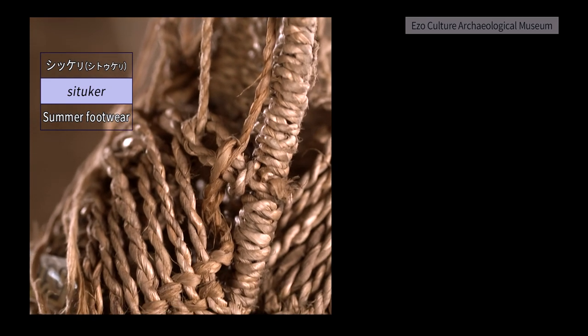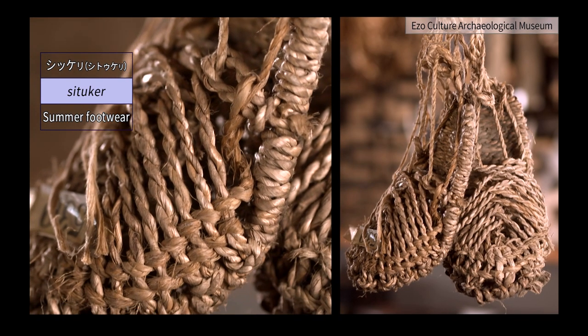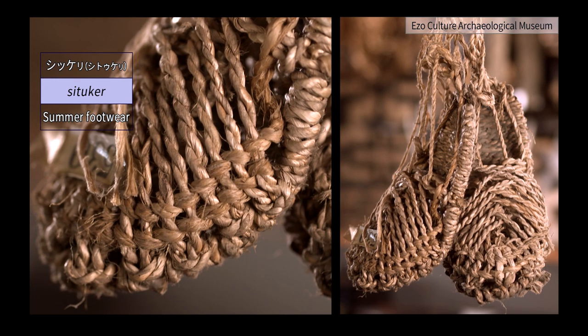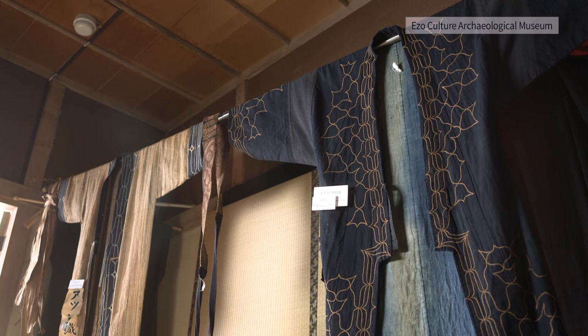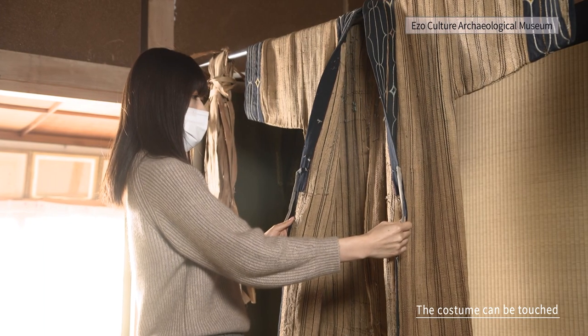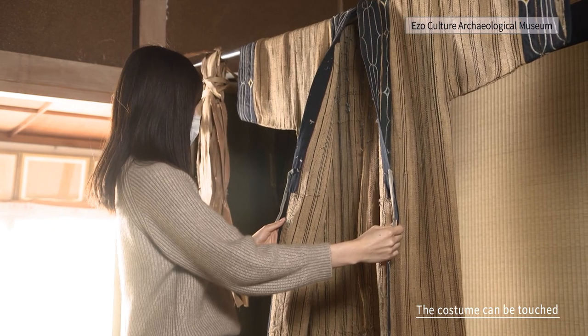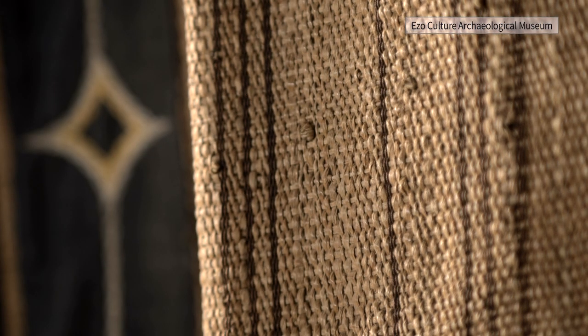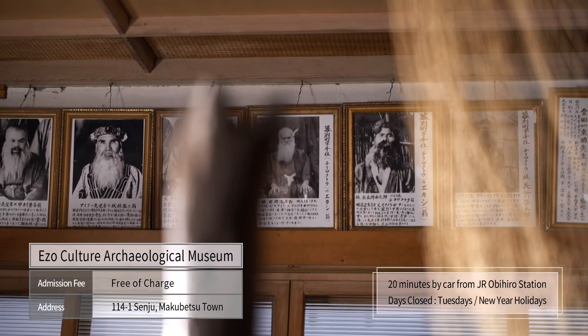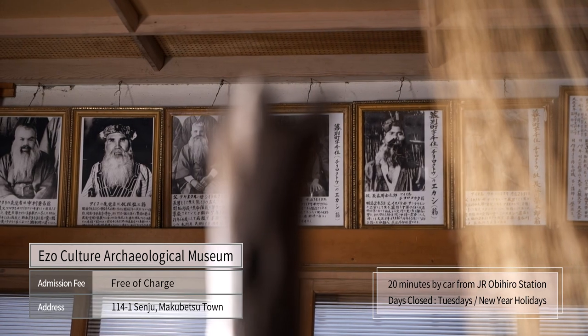Driven by his enthusiasm, some people created and donated new folk crafts. Visitors can touch historically important clothes such as atushi, the costume woven from bark fibers, and feel the handiwork of the Ainu people. The admission is free because Yoshida wanted many people to visit the museum.